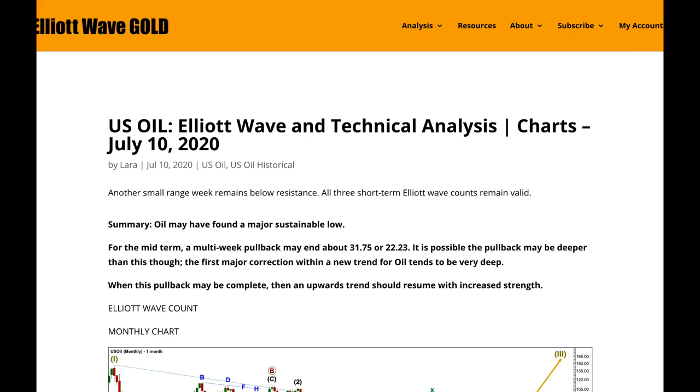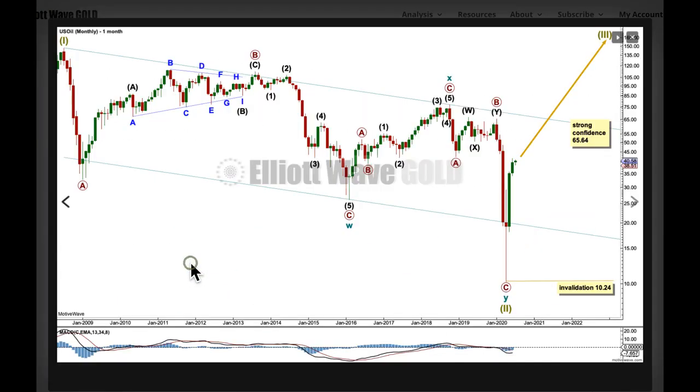Along the way up there will be pullbacks and consolidations. Oil has hit a zone of really strong resistance and I am expecting a multi-week pullback to begin at any week — it looks like it's beginning slowly as oil forms a slow, curved, rounded top. Let's take a look at the Elliott Wave analysis first, classic analysis last.